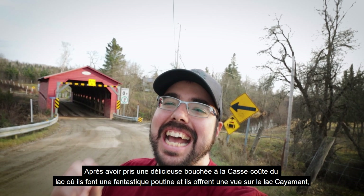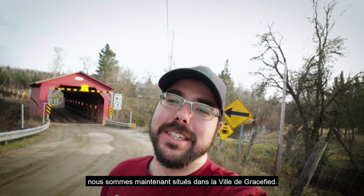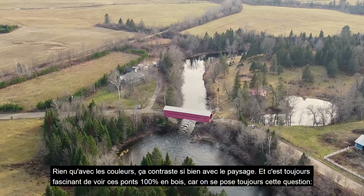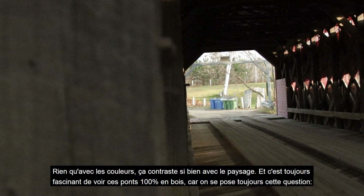More specifically, we're in front of the Pont Cousineau, which is a wooden covered bridge typical of the Outaouais region because of its forest industry. It was built in 1932. Just with the colors alone it contrasts so well with the landscape, and it's always fascinating to see these 100% wood bridges — you always have that question: will it hold my car? And it does.